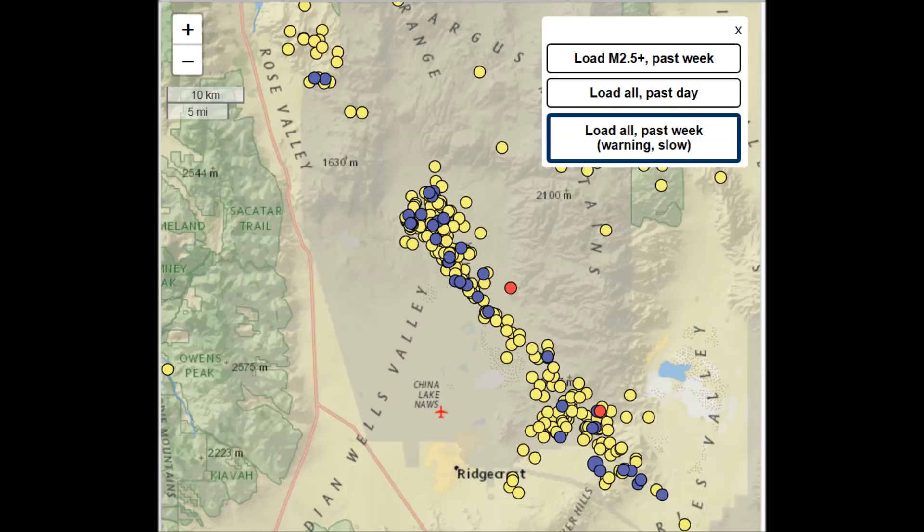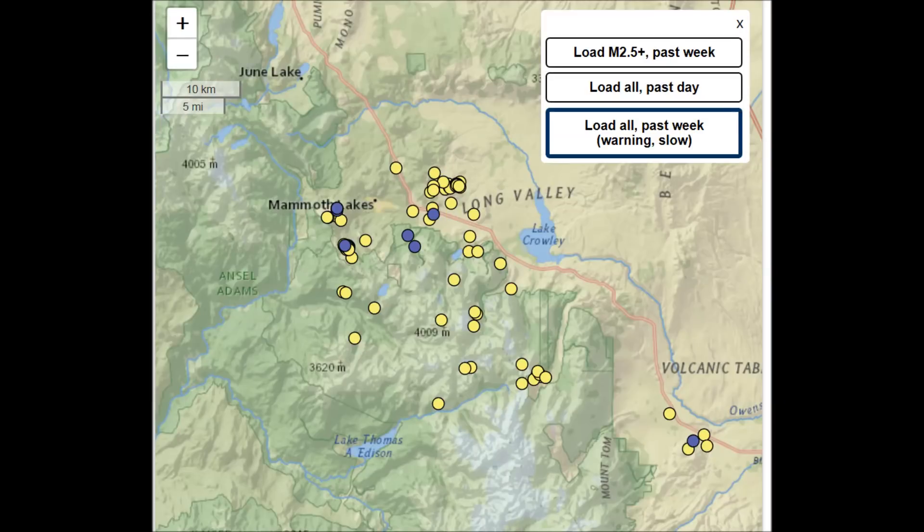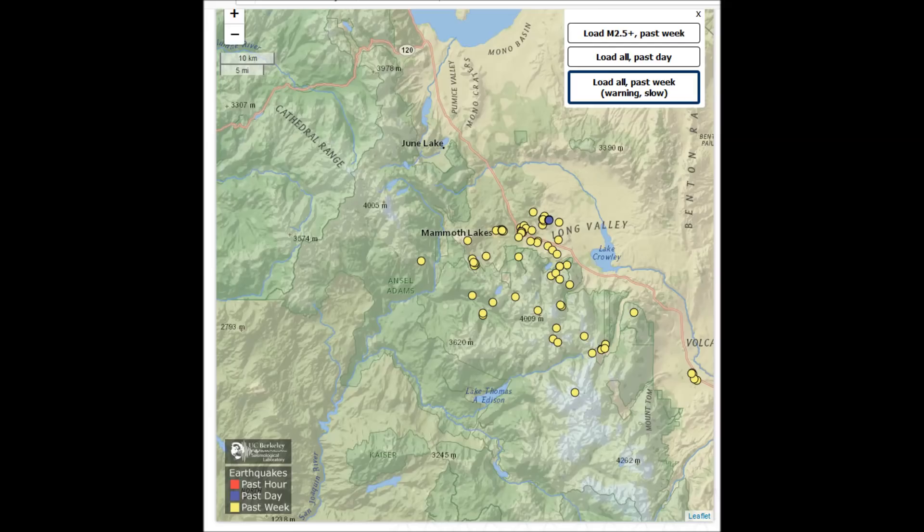All our calderas are stirring, including this one — Long Valley Supervolcano — which is the most seismically active supervolcano on Earth.